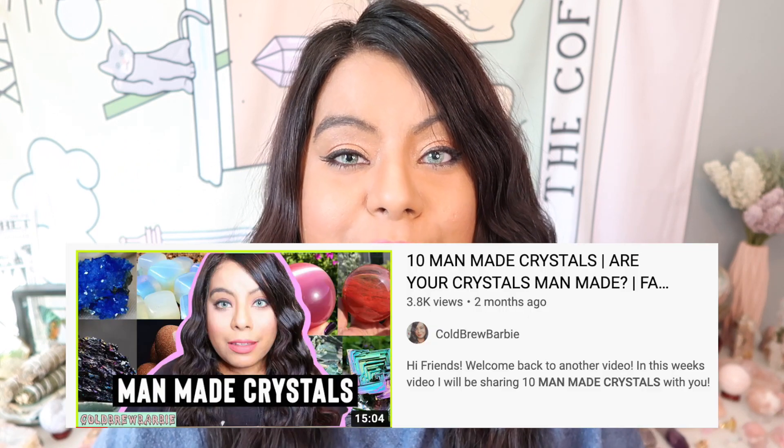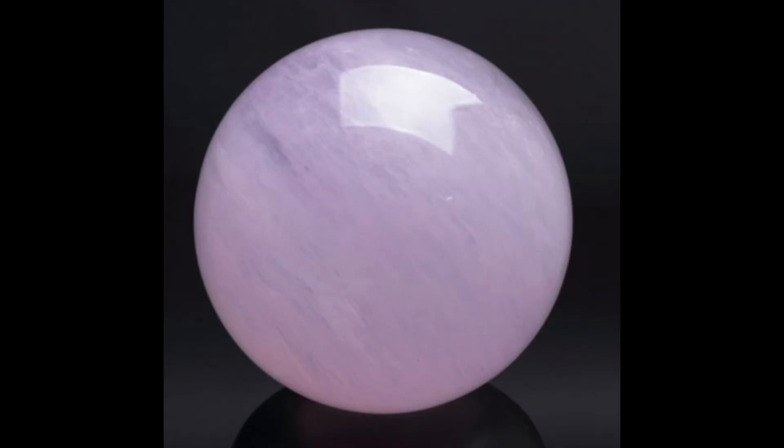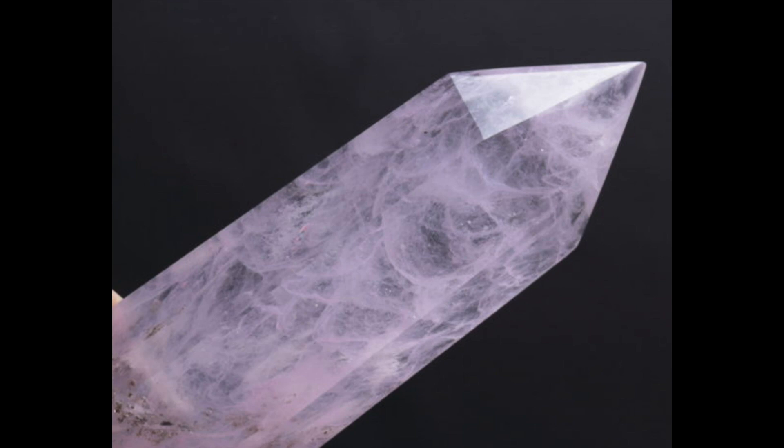The other known fake rose quartz is fake smelting quartz. I have talked about smelting quartz in a previous video — the 10 man-made crystals video — and I will link that down below as well as in the card above if you want to learn more. They do make a rose quartz version of it and I will put a picture on the screen so you can see what that looks like. To sum up: smelting quartz is not actually quartz — it is glass.